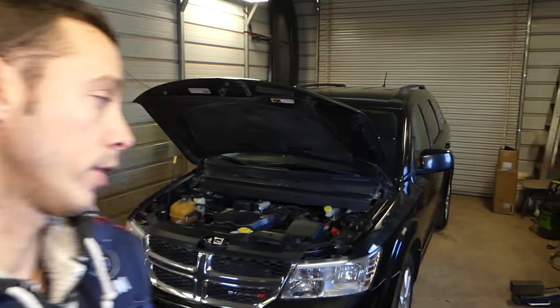Hey guys, welcome back to our Repair Guys. In today's video, we'll be discussing how to find the cylinder numbers on a Dodge or Chrysler vehicle with the 3.6 V6 engine. Let's say you have a misfire on cylinder number two — you need to know exactly which cylinder is number two. Stay with us and we'll be doing that today.